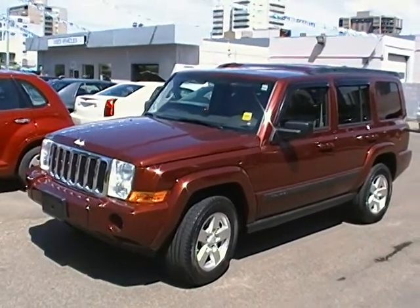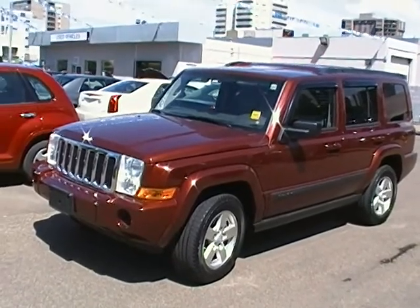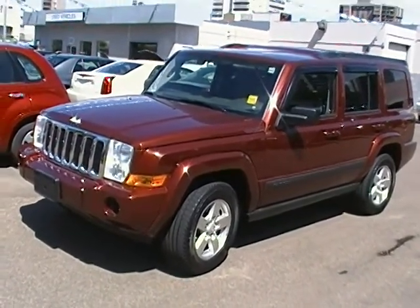Welcome back to Edmonton Motors, located here at 11445 Jasper Avenue in downtown Edmonton. Today we are going to be taking a look at this 2007 Jeep Commander.